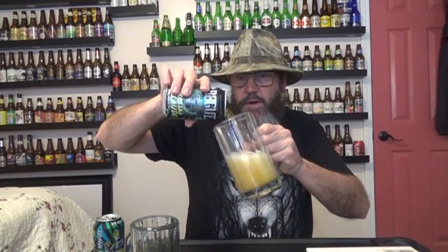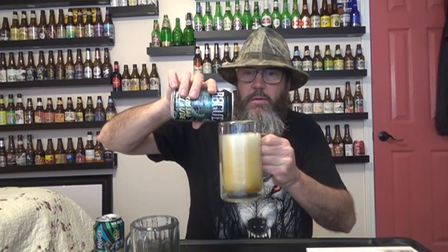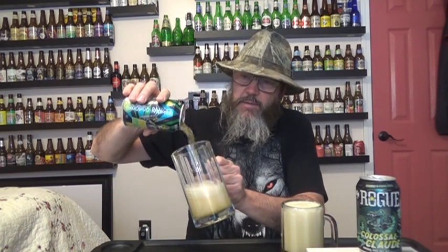Rogue Colossal Clawed — pouring it off in there. And then the Captain Dynamite, Voodoo Ranger, Captain Dynamite IPA. I've had experience with both of these — Voodoo Ranger from the New Belgium Brewing Company and the Rogue Brewing Company. I've enjoyed all the brews I've had from both of these.